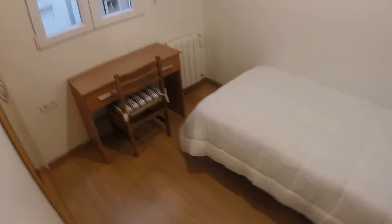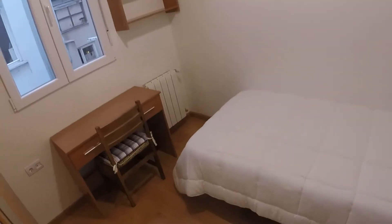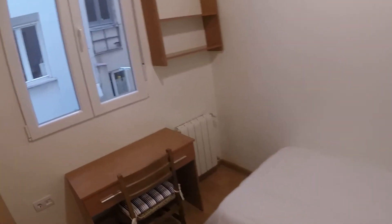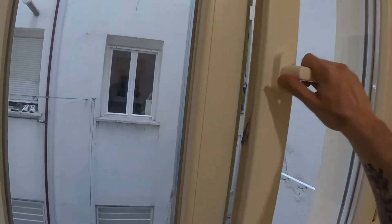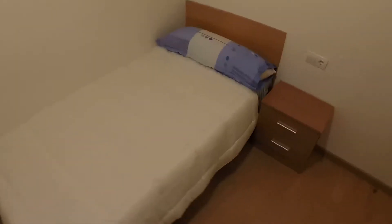And at last we are in bedroom number nine. In this room we have a single bed, one desk in front of the window. We have heating like in every room, the same shelves, a built wardrobe, and next to the bed a bedside table. We have a view to another light well. And that's all — I hope that you liked it. Thank you very much. Bye.